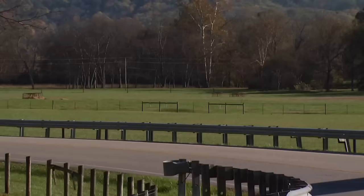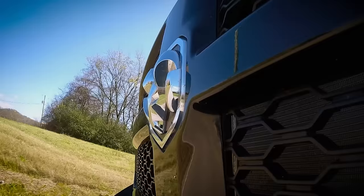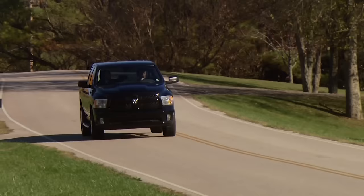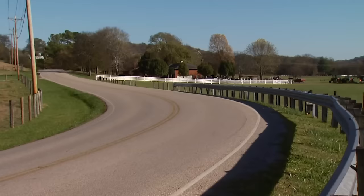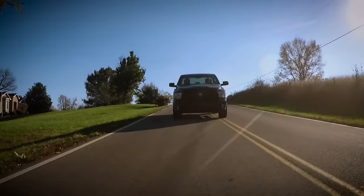Speaking of the chassis, how does it handle? We're on a nice curvy road here. Is the suspension pretty tight? It's pretty tight. I guess maybe because I'm a low-rider guy, I would like to see it a little lower to the ground. But to be a stock truck, it does handle pretty good. There's not a whole lot of body roll. There are a lot of suspension upgrades we can do to improve the ride and towing capabilities. This thing's rated at like 10,000 pounds for towing capacity, and we can do some air helper springs to help with leveling.